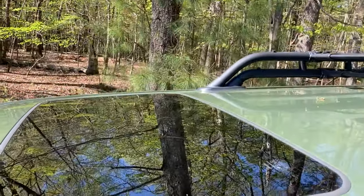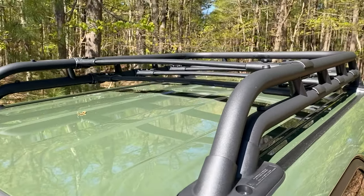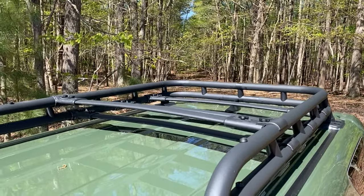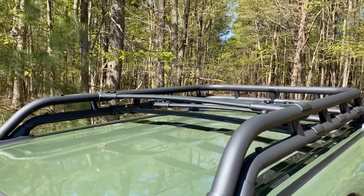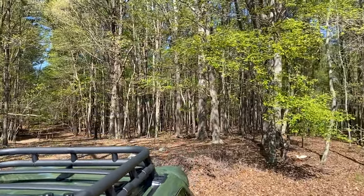It's going to have the moonroof on it and it has this gigantic roof rack. You know you've got a TRD Pro on your hands when you see this - it's great for all those supplies and gear when you go camping in the woods.